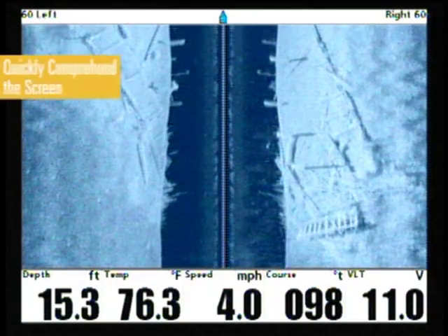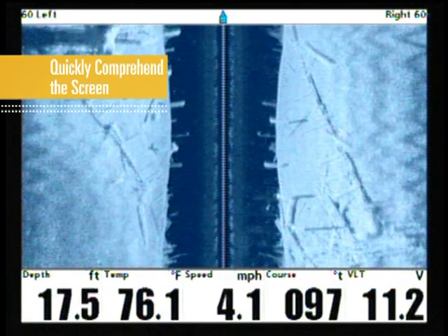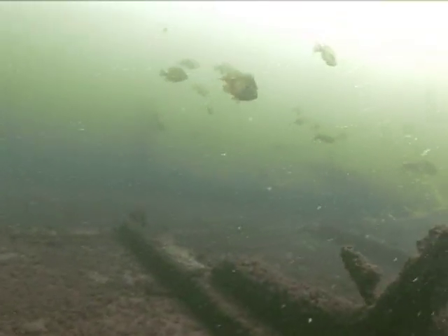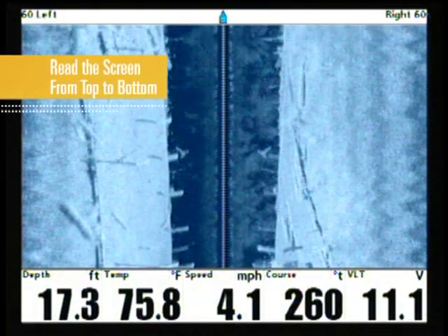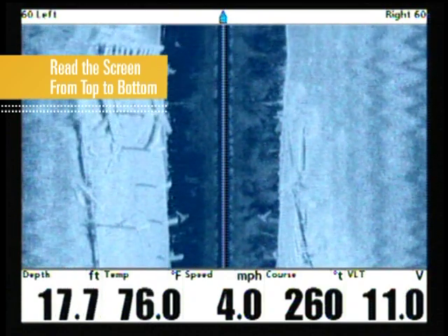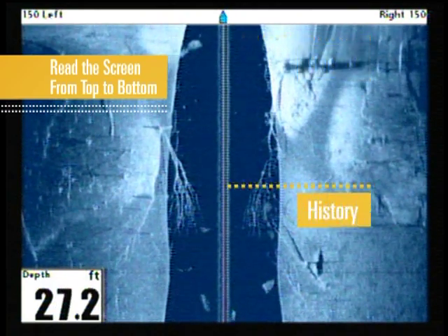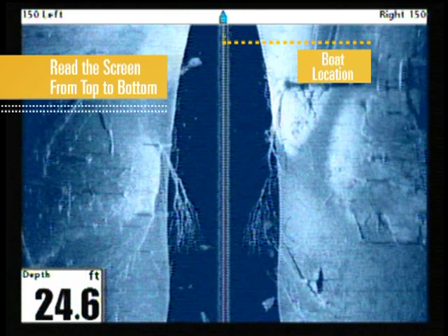The image generated by Humminbird's side imaging may look daunting at first, but by understanding a few simple principles, you'll quickly grasp everything this powerful tool is showing you. Unlike traditional sonar, side imaging moves from top to bottom instead of right to left. The most recent images will be at the top of the screen, with your history moving towards the bottom. Your boat location is top center of the image.